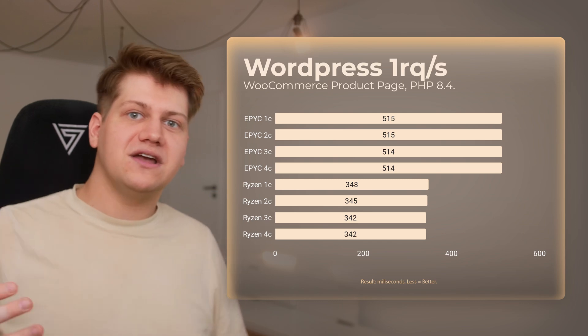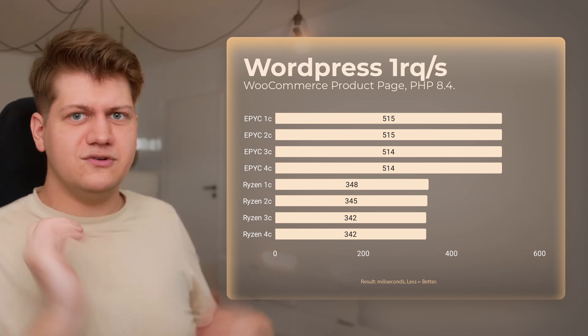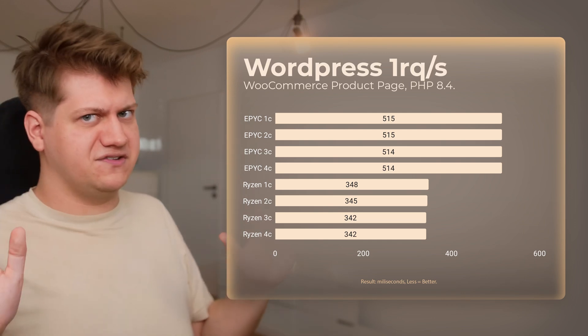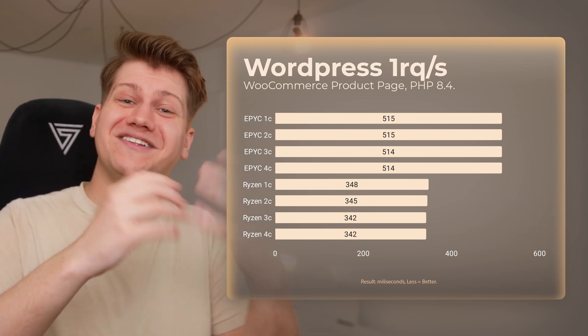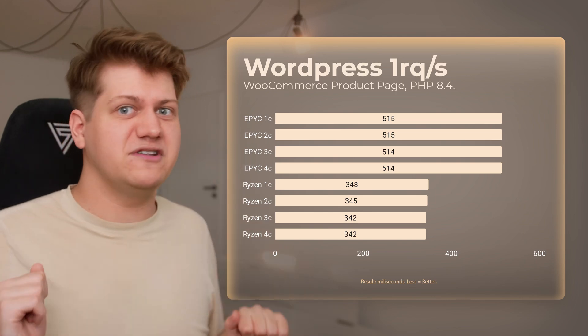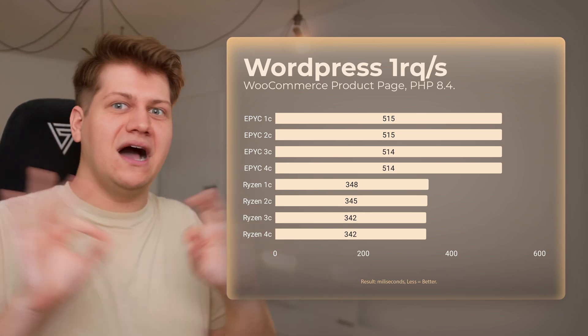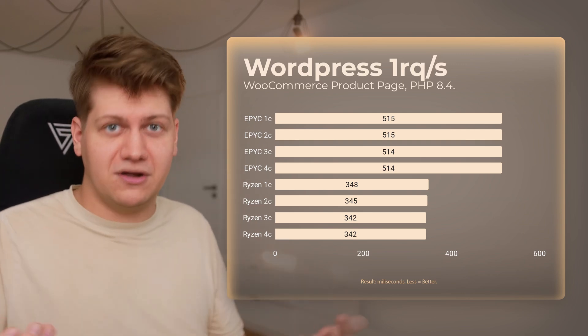With one visitor per second, we can see that performance doesn't scale with cores. It's not 3 times faster even with one visitor, because page generation is just a portion of what is happening — time is also spent on requesting and receiving the response. Ryzen is still faster, but half a second is nothing; it's amazingly fast loading on EPYC too. Remember that with more plugins the difference will get bigger and bigger, because that's purely dependent on performance of the singular core.